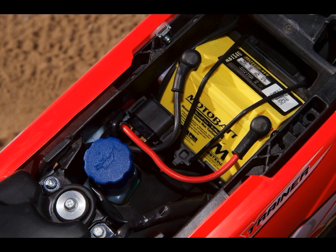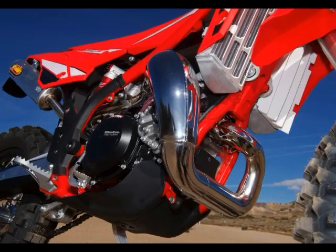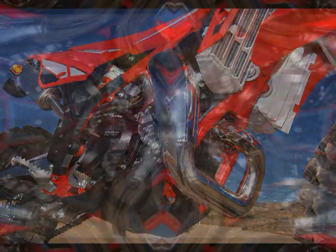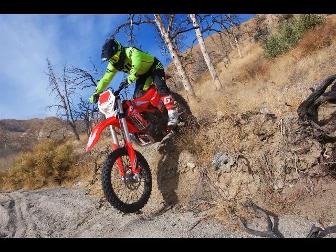Rear suspension travel: fully adjustable linkage-assisted Ohlins OBV shock, 10.6 inches. Front tire: 80/100-21 Shinko Enduro 216 MX. Rear tire: 140/60-18 Shinko 216 MX.